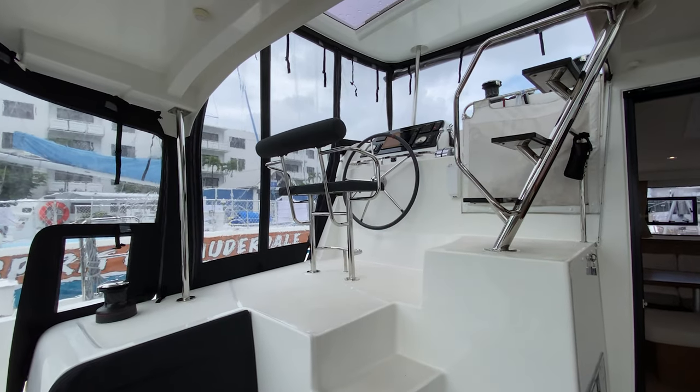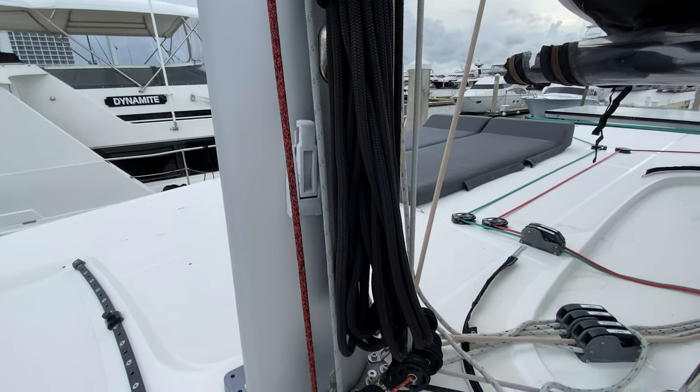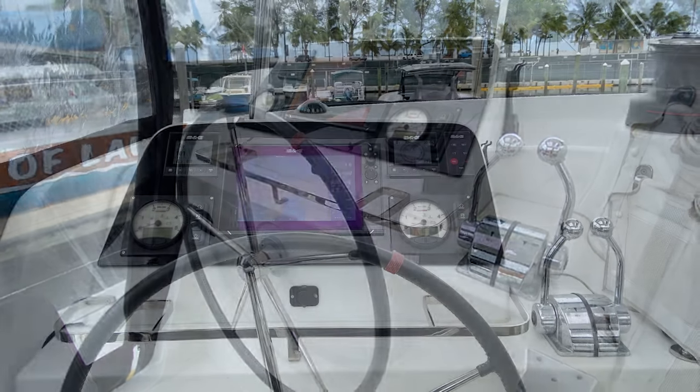From this helm position, a single-handed crew can easily manage all operations of the boat. We have all of our running rigging led through Spinlock clutches to our two Harken electric winches. With our dual throttle controls and full suite of B&G electronics, you can navigate easily.